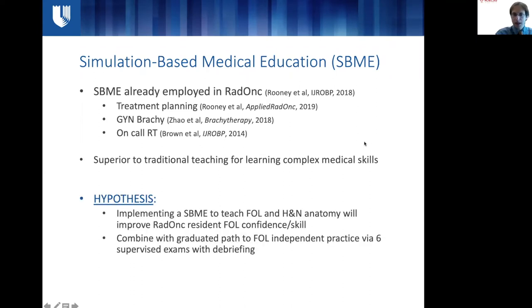We hypothesized that by implementing SBME in fiber optic laryngoscopy — creating an educational workshop to teach not just how to perform the scope exam, but also head and neck anatomy — we would be able to provide radiation oncology residents with confidence and skill in this procedure. We coupled this with a bridge to independence at our Durham VA satellite facility, whereby we had six supervised exams with media debriefing and recording of the scope exam for all participating PGY2 residents.